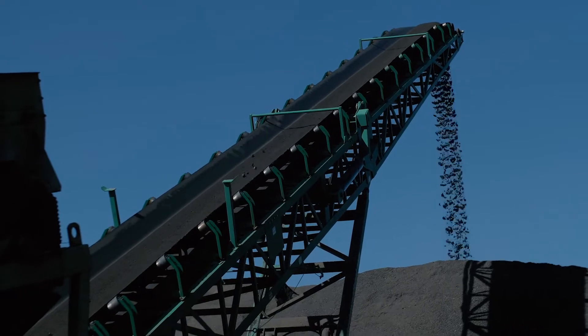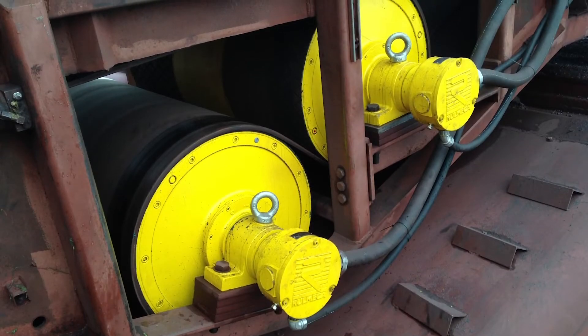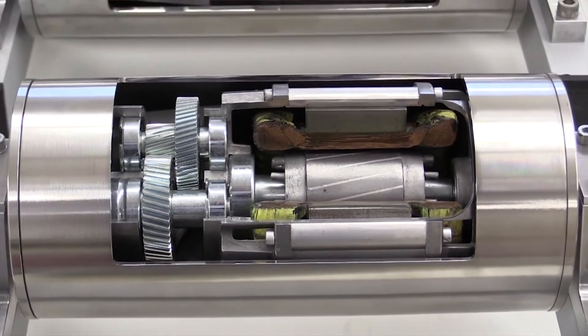The benefits of this problem-solving conveyor drive system are enormous, especially when compared to old-fashioned exposed drive systems. The lightweight and compact size have enabled mobile aggregate plant manufacturers to overcome highway weight and clearance restrictions. The hermetic seal has enabled operators to increase conveyor reliability in spite of the corrosive and abrasive environments of salt mines, iron mines, and rock quarries. The automatic oil circulation system has enabled conveyor maintenance managers to increase uptime with reduced maintenance staff.